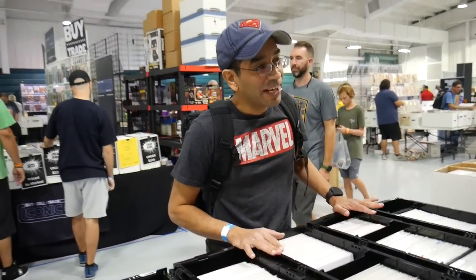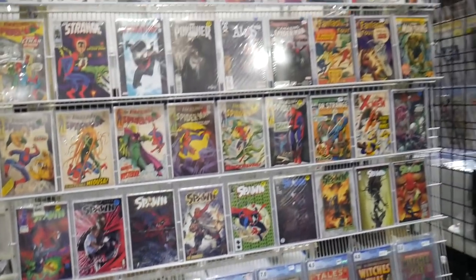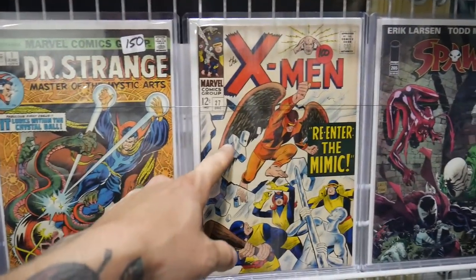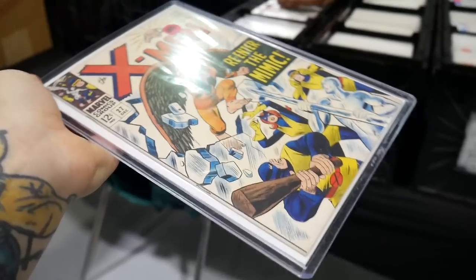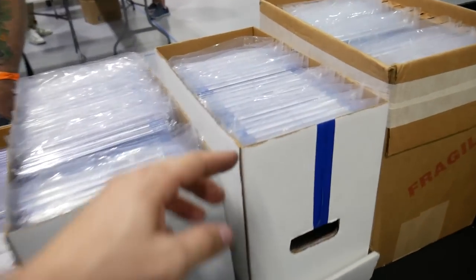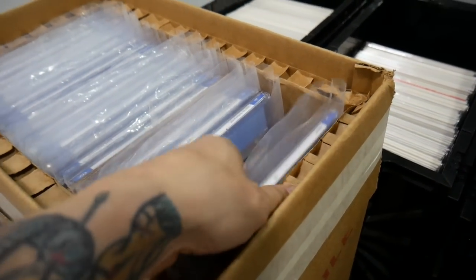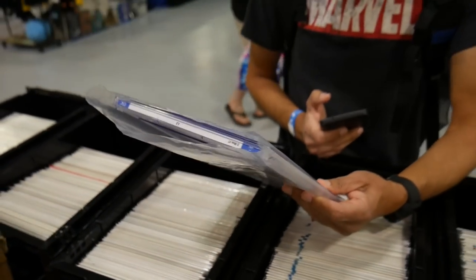Looking for anything specific today? I'm looking for Uncanny X-Men. I know there's a couple older ones right here — I got the 27, which is pretty cool. I do have some CGCs. There is the X-Men right over here — this is the earliest one I have, for the second appearance of the Blob. That's nice.